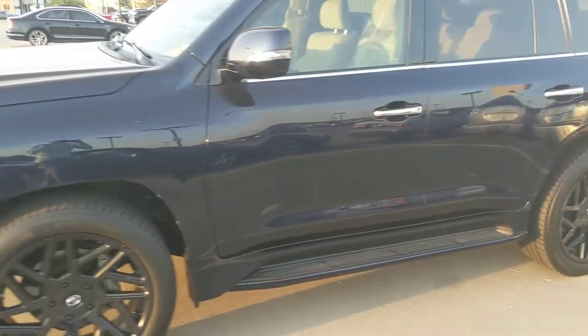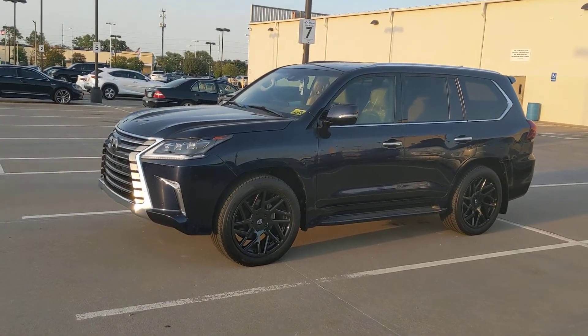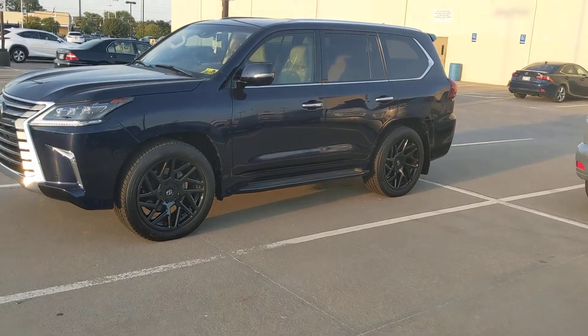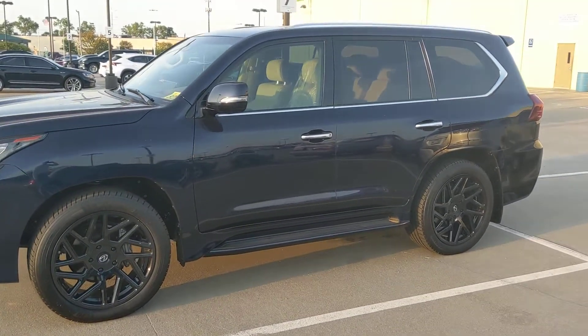Hopefully this video has been helpful to you. Once again, Juan Benitez — I know you haven't met me, so now you can put a face to the name. Look forward to hearing from you. If you have any other questions, all the other information I will try to get to you as soon as I can, once the vehicle gets back over to our dealership. Hopefully this has been helpful — let me know if you have any questions. Goodbye.